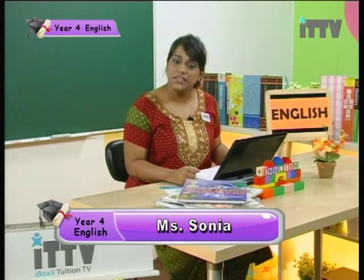Hello boys and girls! How are you? Welcome to ITTV. I'm Miss Sonia, your Year 4 English tutor. Today we are going to do a bit of comprehension.